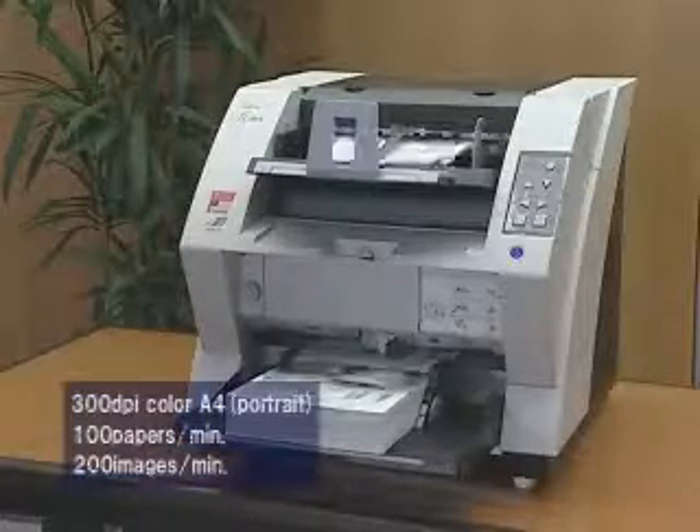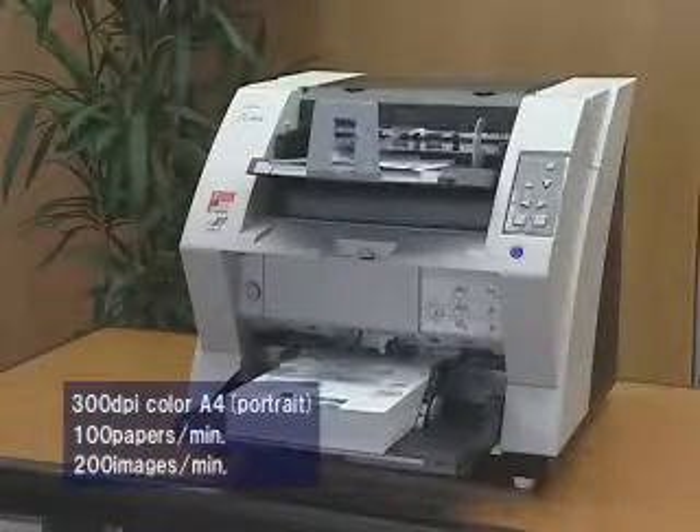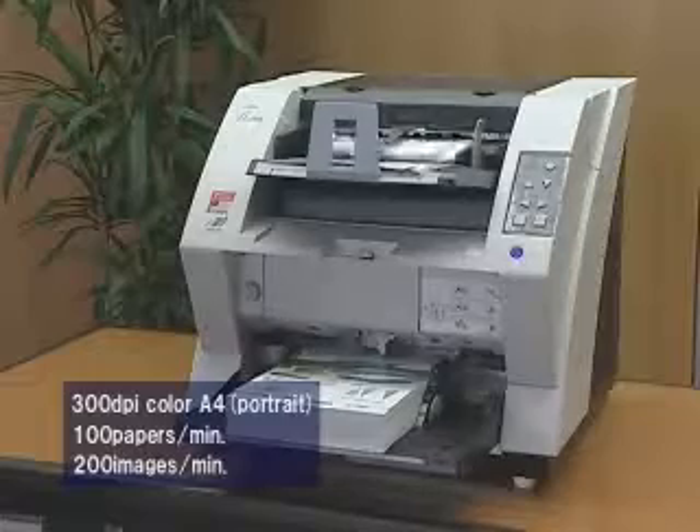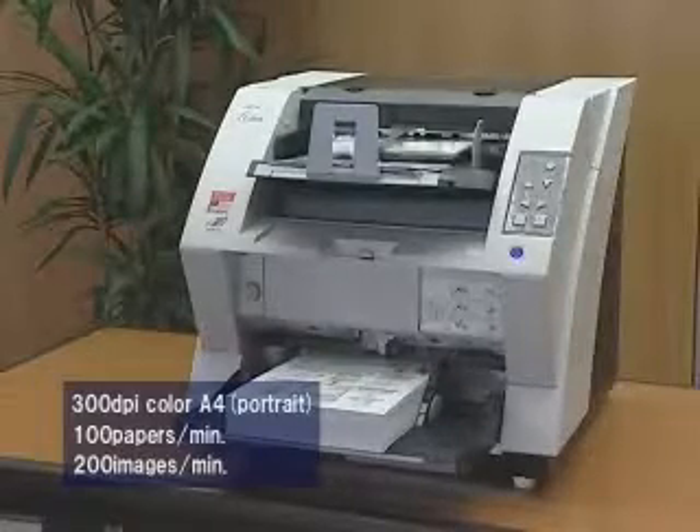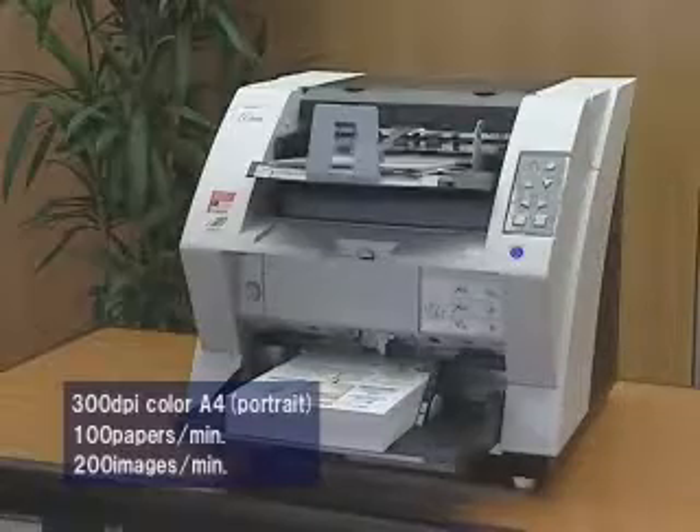The Fi5900C is capable of scanning color A4 documents at a class-leading 100 pages per minute or 200 images per minute. This 10 pages per minute or 20 images per minute superiority in speed over predecessor scanners in its class is achieved by bundling the best of Fujitsu's technology into this product.